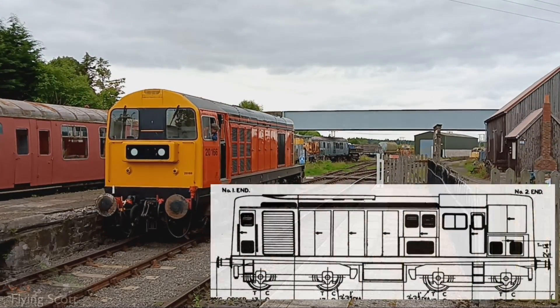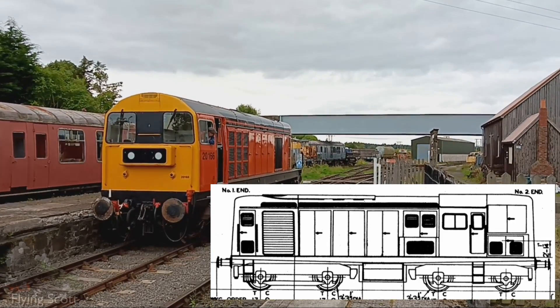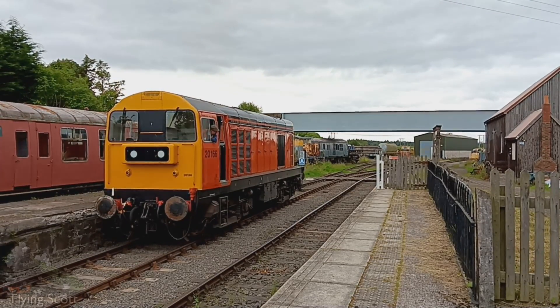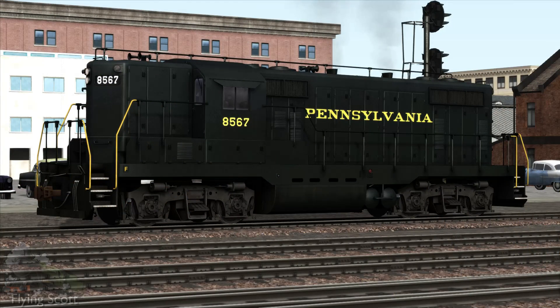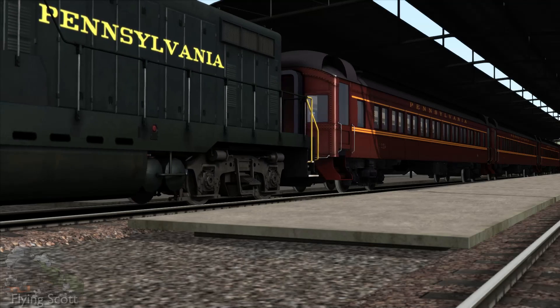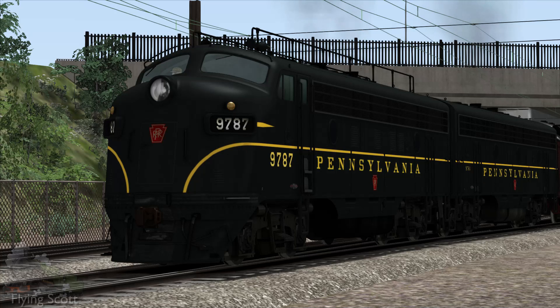Do you see any similarities between the EE Type 1 and the BTH and North British attempts? They all have long bonnets which house the engine and electrics — a design cue taken specifically from the USA's concept of a road switcher. A road switcher is a shunting or switching locomotive which is also capable of hauling the train it has just shunted for long distances. This concept revolutionised the American rail industry, as notably the most successful diesel locomotives back then had no area for the switcher — the person standing on the footplate coupling and uncoupling the freight cars — to stand on.